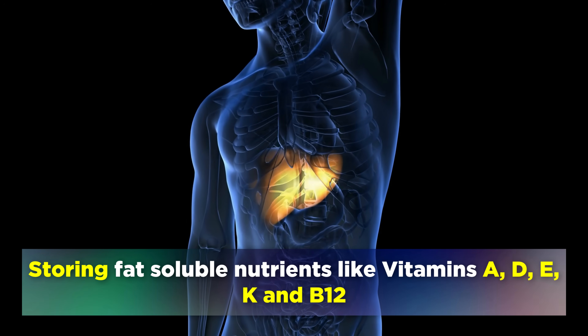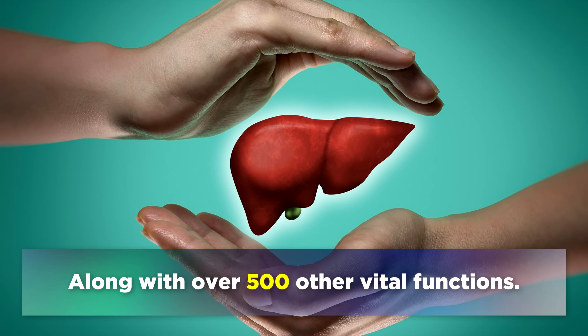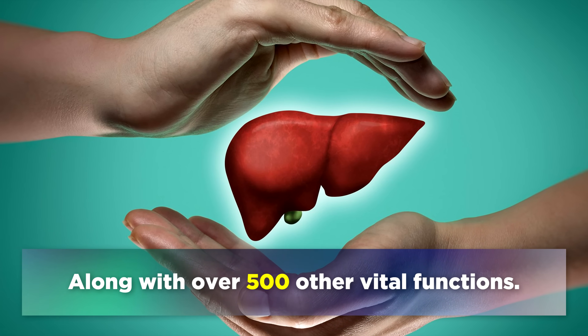The liver is also responsible for storing fat soluble nutrients like Vitamin A, D, E, K and B12, along with over 500 other vital functions.